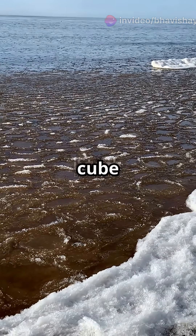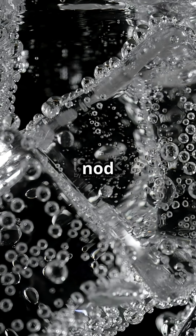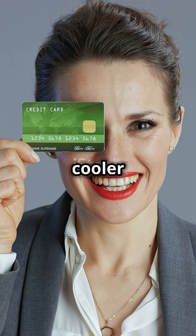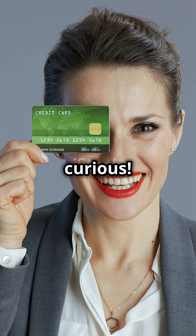Next time you see an ice cube bobbing in your soda, give a nod to the awesome science keeping it afloat. And remember, you're cooler than you think. Thanks for watching and keep being curious.